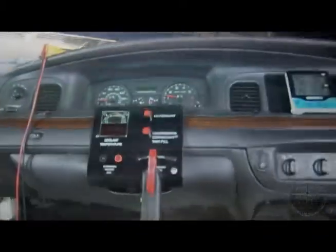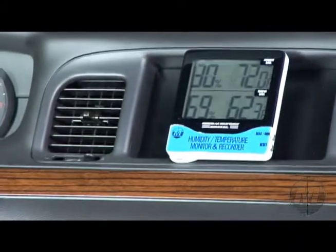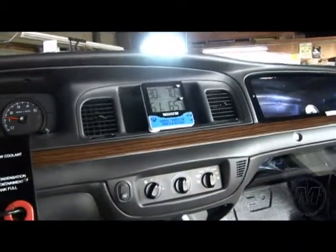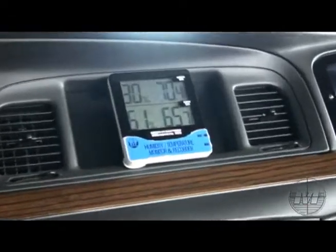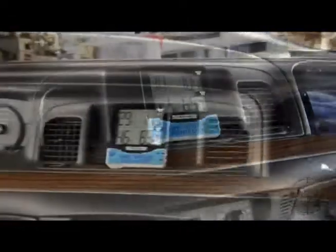Temperature, relative humidity display and recorder. Plenum temperature and relative humidity can be monitored and compared against ambient data displayed on a large LCD. Minimum and maximum data is recorded automatically and, with a push of a button, can be displayed or reset on the fly.